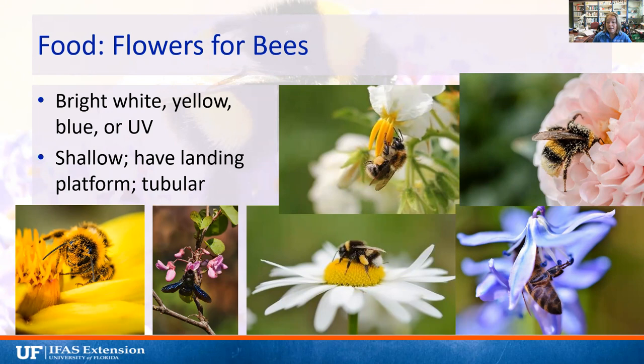Bees like bright white, yellow, blue, or UV-patterned flowers. They also like shallow flowers with a landing platform, tubular flowers, and flowers that produce a lot of pollen and nectar. You can see here a bee visiting an aster completely coated in pollen, and a bumble bee with a pollen basket completely full — that yellow tibia on the back is a whole bunch of pollen packed against her bristles. Bees want pollen-heavy plants with an easy place to land, especially larger bees like bumble bees and carpenter bees.